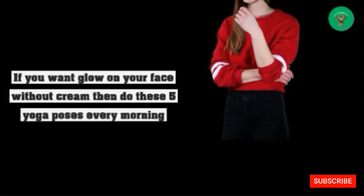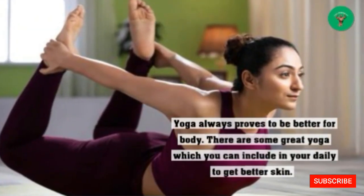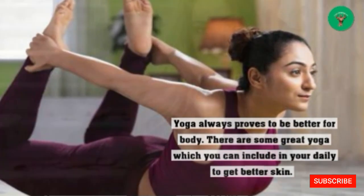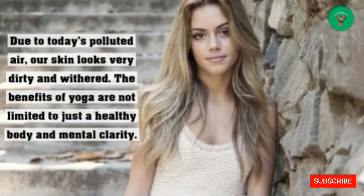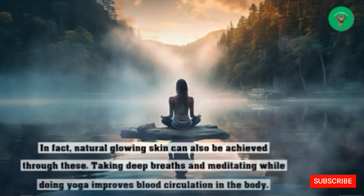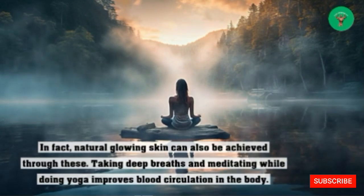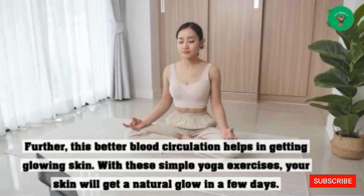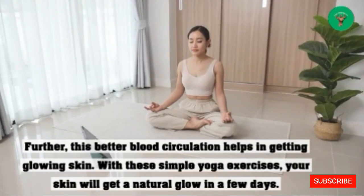If you want glow on your face without cream, then do these five yoga poses every morning. Yoga always proves to be better for our body. There are some great yoga poses which you can include in your daily life to get better skin. Due to today's polluted air, our skin looks very dirty and withered. The benefits of yoga are not limited to just a healthy body and mental clarity — natural glowing skin can also be achieved. Taking deep breaths and meditating while doing yoga improves blood circulation in the body, which helps in getting glowing skin.